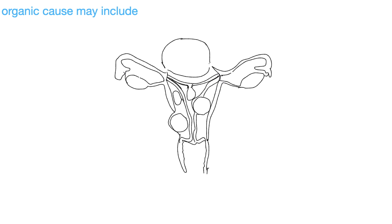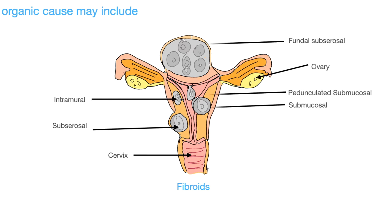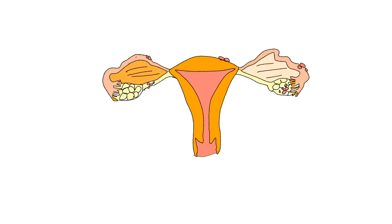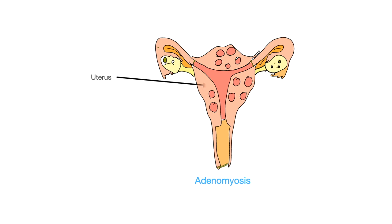Some causes of secondary dysmenorrhea are uterine fibroids, which are non-cancerous growths that develop in and around the uterus. Endometriosis is a painful condition in which tissue similar to the endometrium grows outside the uterus, most commonly in the ovary, fallopian tube, and the tissue lining the pelvis. Adenomyosis is a condition in which the endometrium breaks through the muscle wall of the uterus, the myometrium, resulting in severe menstrual bleeding and pain.